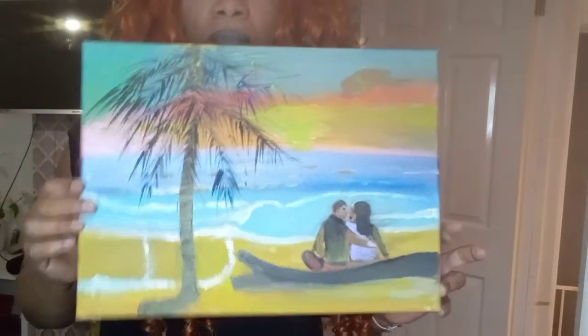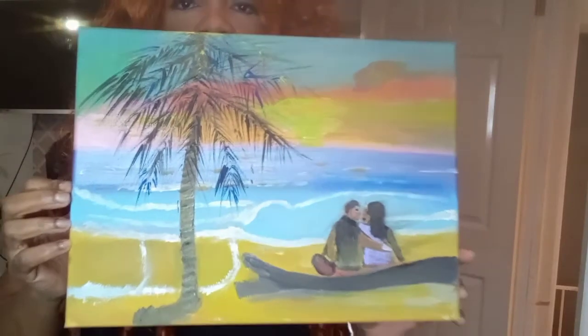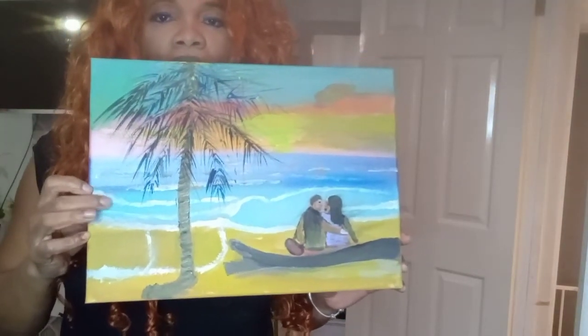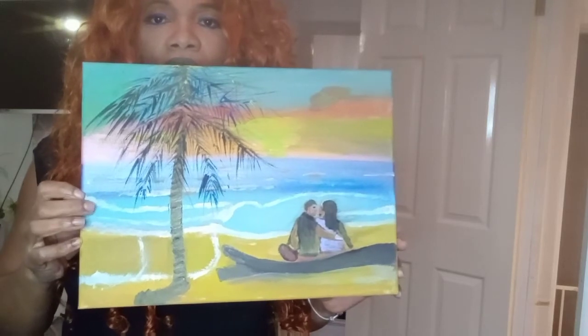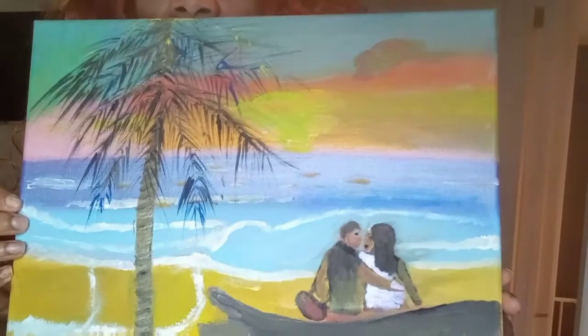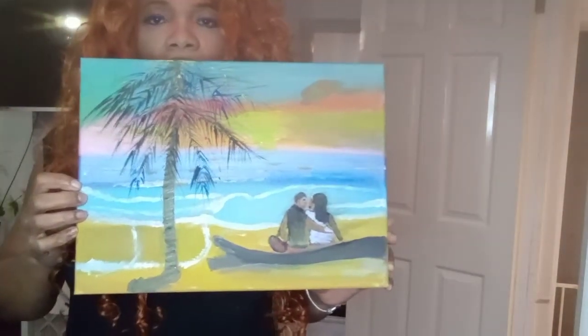This is the last one I've done since then. A lot of people like this one — it's a couple on the beach with a palm tree and some waves. This one reminds me of the Caribbean and my country. The couple are close together and chatting together, so this one is really nice.